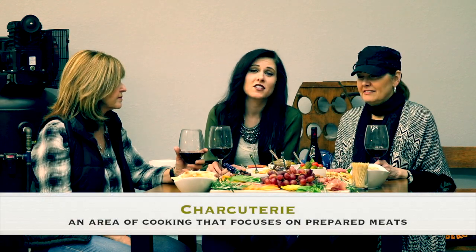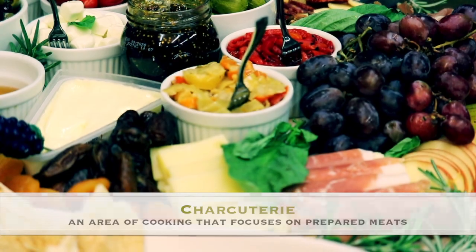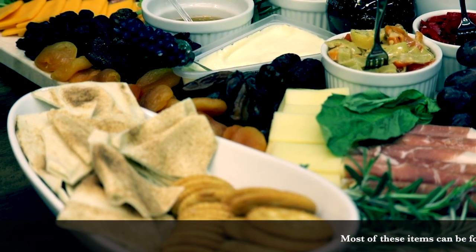I think it's actually two boards, if I'm not wrong. So, a charcuterie board — do you know the definition? I don't know. All I know is it has good food on it. And so here we have, let's see, we've got a lot of different cheeses and meats and fruits and dried fruits and crackers and bread.